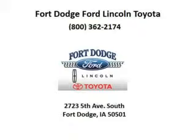Ford Dodge Ford Lincoln Toyota is the dealership for you, conveniently located in Fort Dodge, Iowa off of Fifth Avenue South.